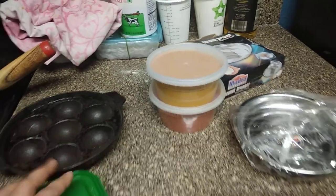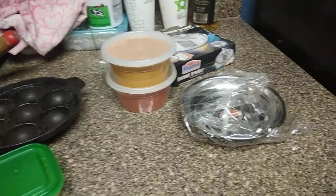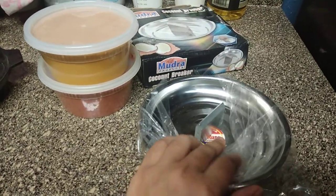Bring at least three to four plastic Tupperware tubs or boxes. I have also brought a coconut breaker because it is very difficult to break a coconut here.